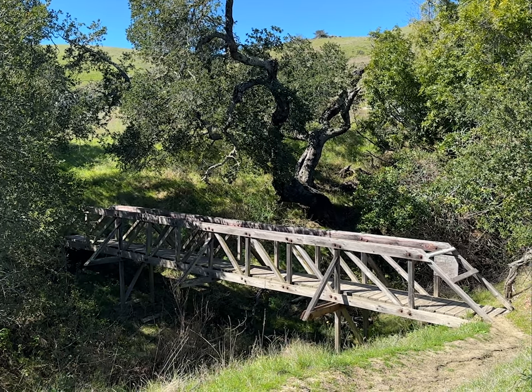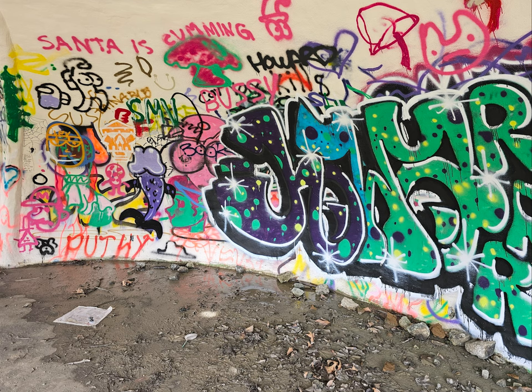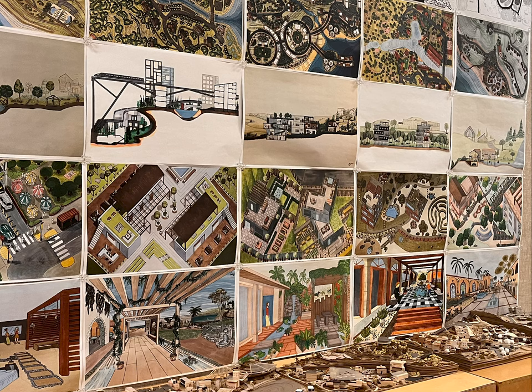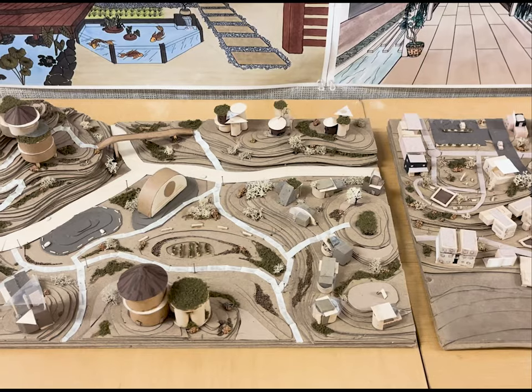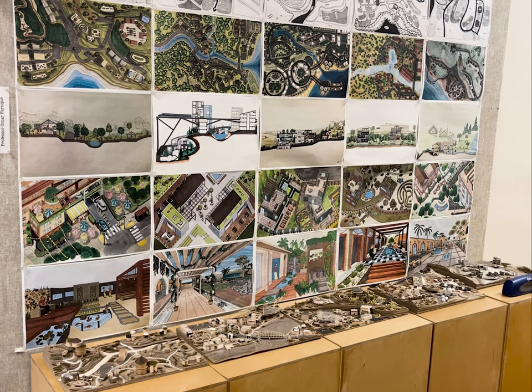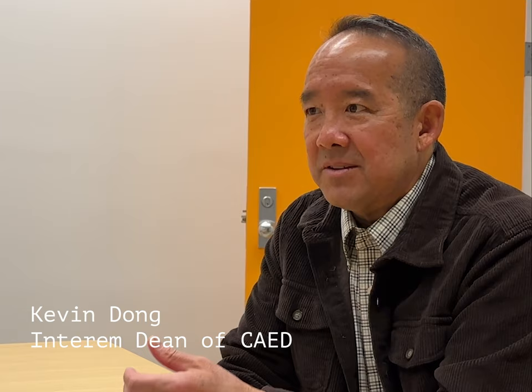Does vandalism take away from the original intent of the structures, or create new meaning in them? We talked to the head of the Architectural Engineering Department, Kevin Dong, to find out why these structures have been left in such a state of disrepair and how vandalism has affected his cleanup efforts. The Poly Canyon Experimental Structures Lab was first established as a playground for students to explore new building technologies on a one-to-one scale, where students would build things working with different materials or different techniques.